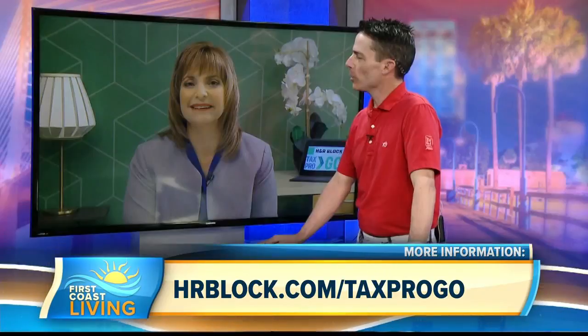All great information. Where can our viewers find you? Check out our website at hrblock.com for more information and help getting started. Thanks so much for your time.